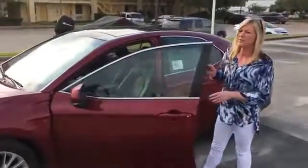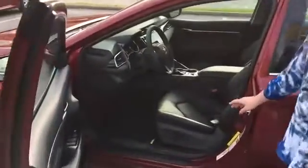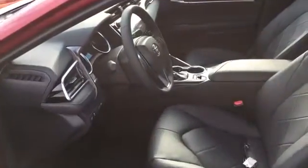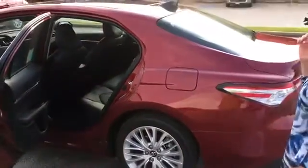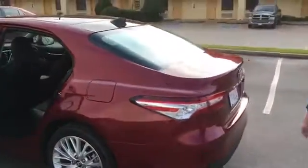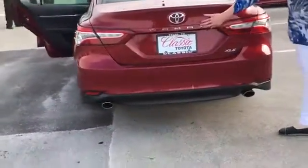This vehicle is fully loaded — leather, push start, automatic seats, very roomy. They've redesigned the seats where they are very comfortable now. This vehicle also has air ventilation in the back, dual exhaust, and a hidden backup camera.